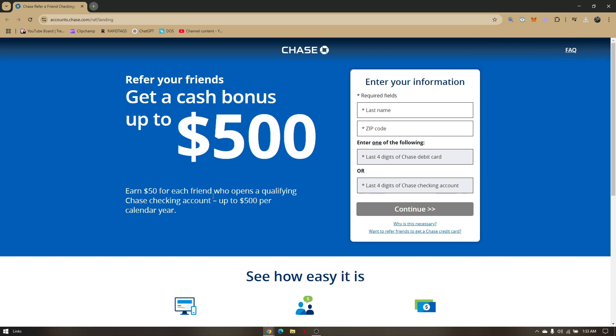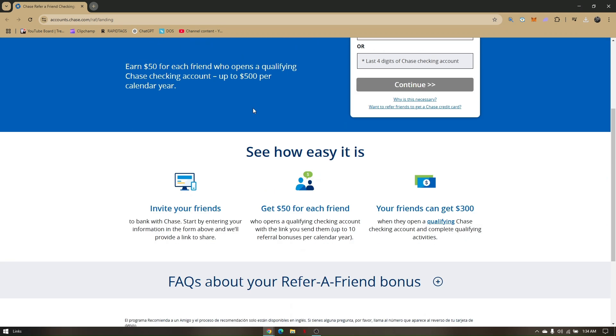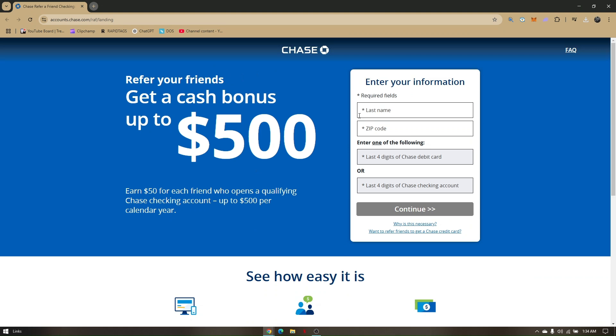Per calendar year. All you have to do is access any web browser and head directly to accounts.chase.com, and you will be redirected to the referral page.